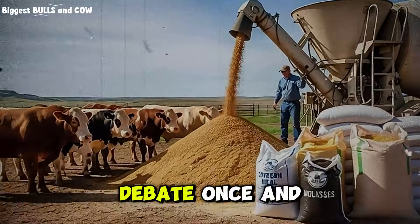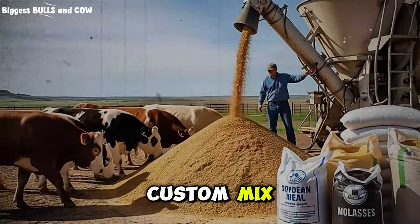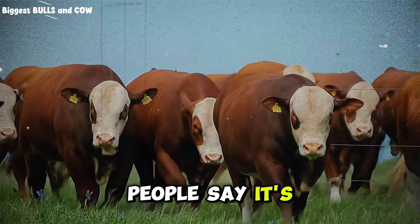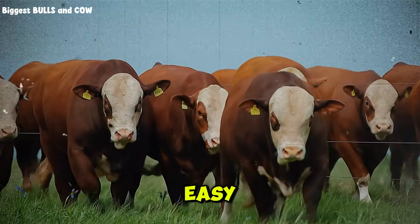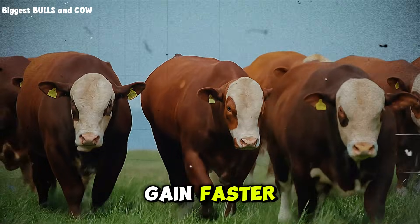I need to settle this debate once and for all: commercial feed versus custom mix. Everyone has an opinion, right? The commercial feed people say it's tested, it's reliable, it's easy. The custom mix people say it's cheaper and your cattle gain faster. So who's right?